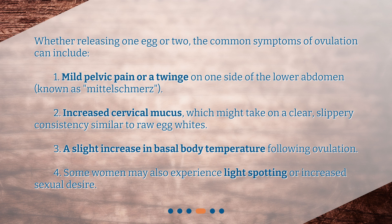3. A slight increase in basal body temperature following ovulation. 4. Some women may also experience light spotting or increased sexual desire.